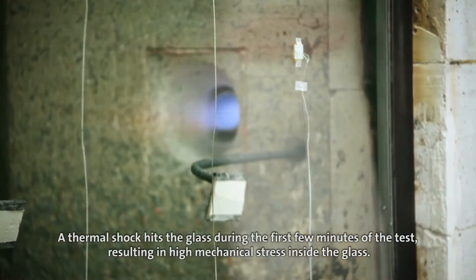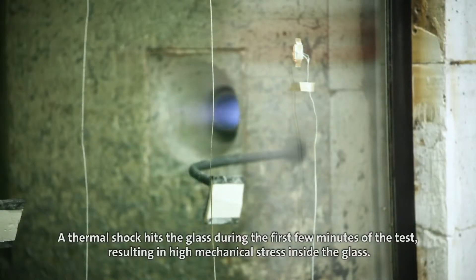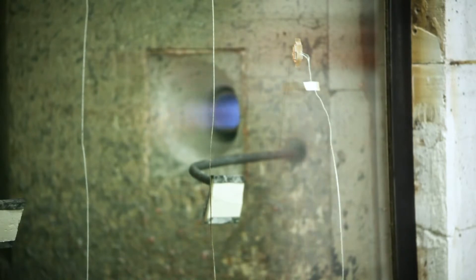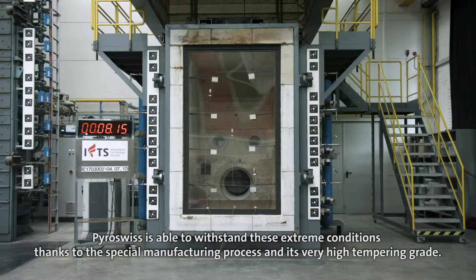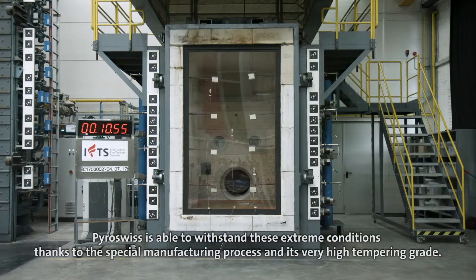A thermal shock hits the glass during the first few minutes of the test, resulting in high mechanical stress inside the glass. Pyro-Swiss is able to withstand these extreme conditions thanks to the special manufacturing process and its very high tempering grade.